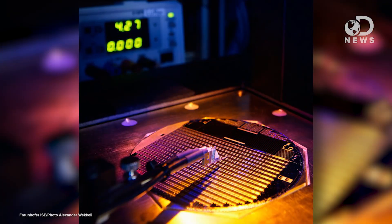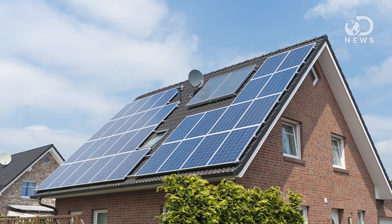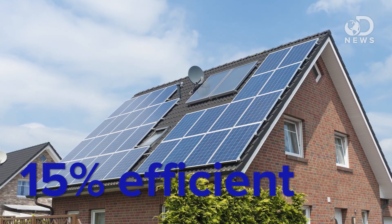These new panels convert 46 percent of their sunlight energy into electricity. Typical rooftop panels hover around 15 percent at best. This new technology works by distributing the solar collection into three cells, picking sunlight up in multiple wavelengths, and then reflecting that excess light at a fourth panel.